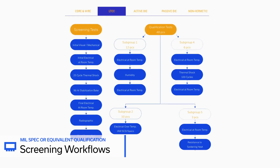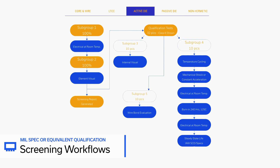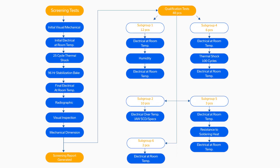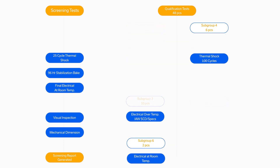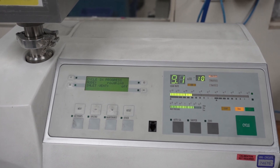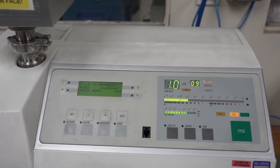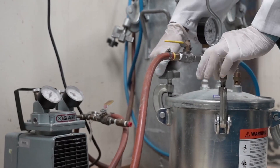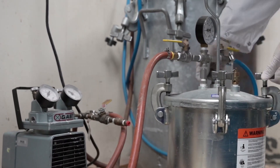Our standardized screening workflows are designed to meet NASA and MIL specifications for the most demanding space missions, and can be modified according to the environmental conditions and expected lifetime of your system. This unique approach offers the speed and efficiency of a proven process with built-in flexibility for the wide range of requirements from one mission to the next.